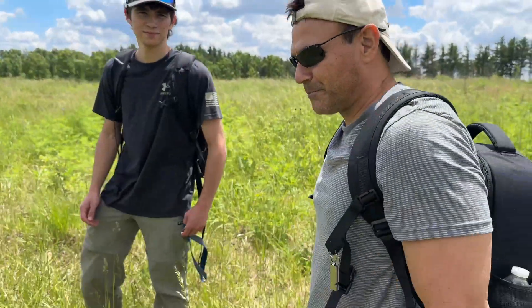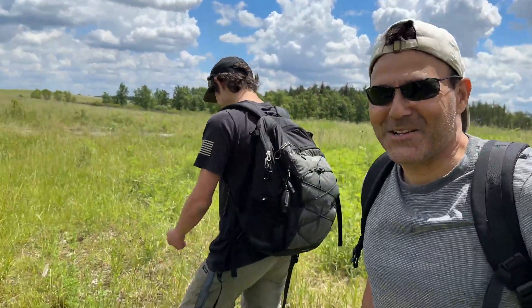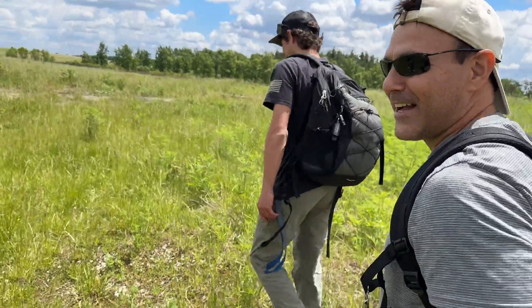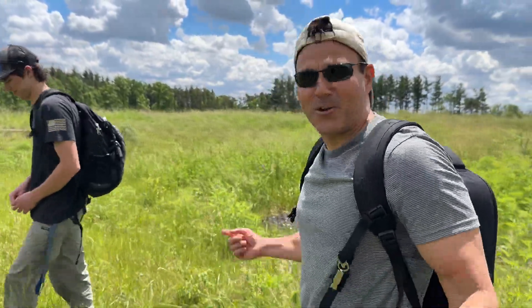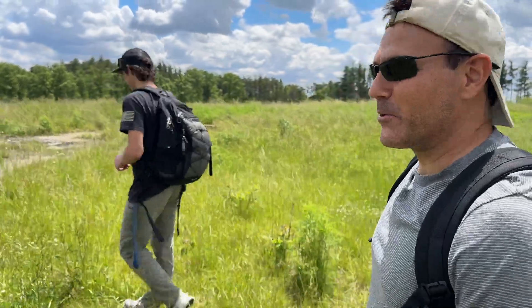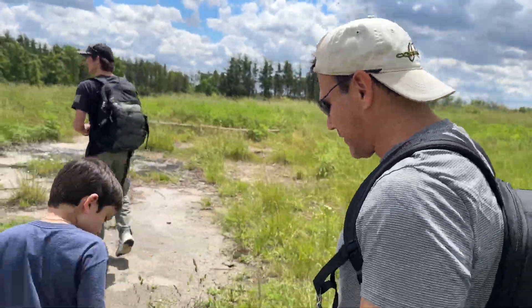We're here with Dave and his son. Jeremy's somewhere back there. We're gonna start flipping and see what we find. JC took us out in Texas, so now he's in our home stadium and we're gonna try to return the favor. In this prairie we're looking for smooth green snakes, a couple different species of garter snakes, DeKay's brown snakes, and fox snakes — a lot to find here.